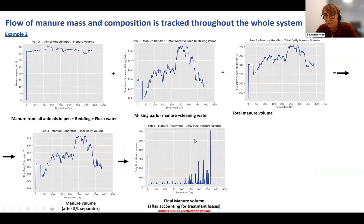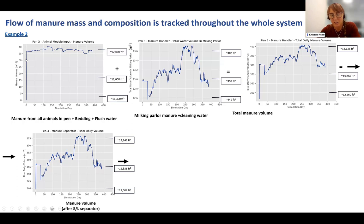Here are some examples of our outputs. To track the total volume and mass of different nutrients, we combine the water and manure from different sources. This is an example from one single pen, but if managing manure from multiple pens in the same way, they would be summed — just as we're summing here the total manure volume with the water volume from the milking parlor. Those are passed to the handler, and after being separated, there is some loss of volume from the solids. These are examples of how we're tracking those masses throughout the entire system.